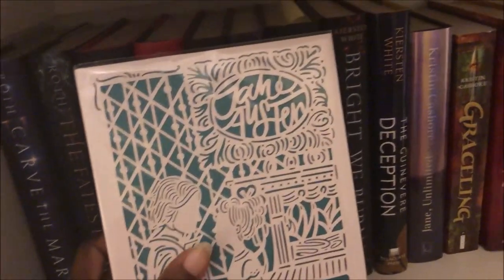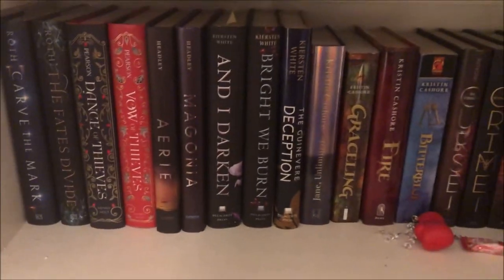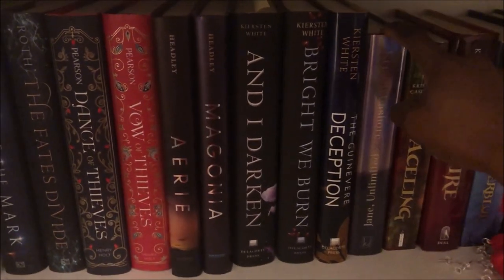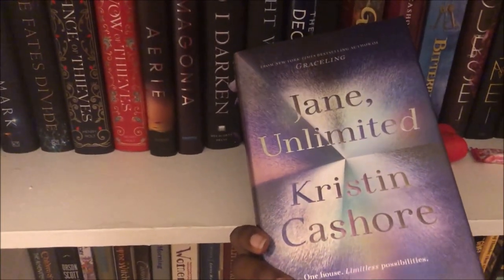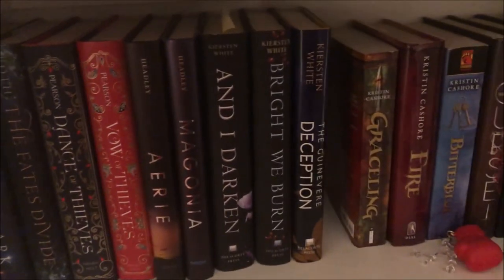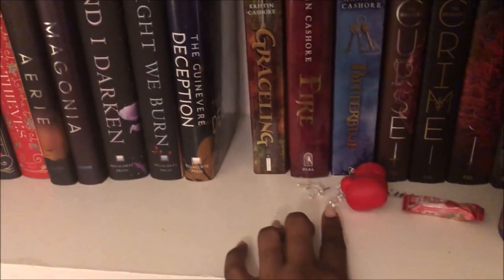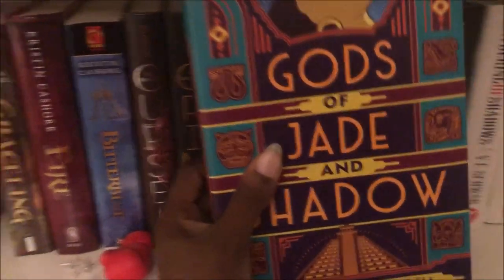Now moving on to this next shelf — my display books. This is my special copy of Pride and Prejudice, I'm obsessed with this, still in its plastic casing. So far so good. I am going to get rid of this — I love Kristin Cashore, I tried to read this and was very unsuccessful, so that's unfortunate. That's one book. Everything else looks good here — keeping all of this.